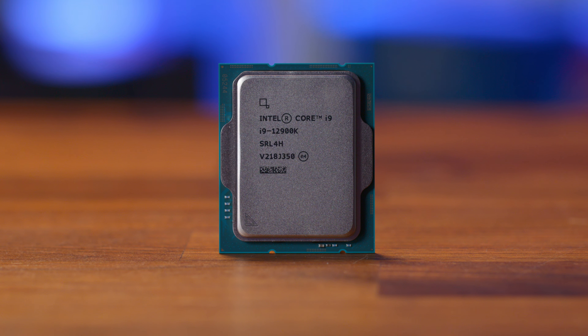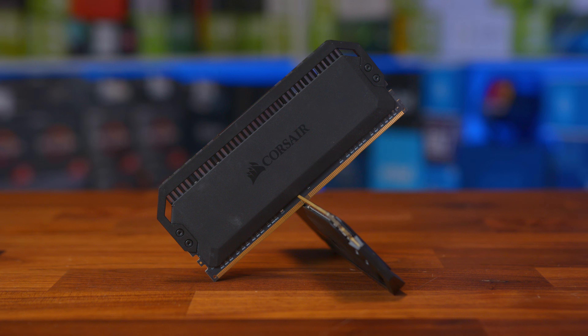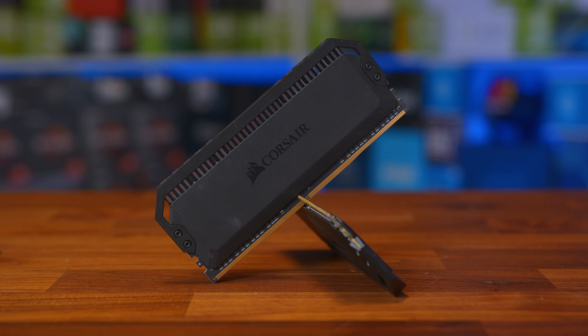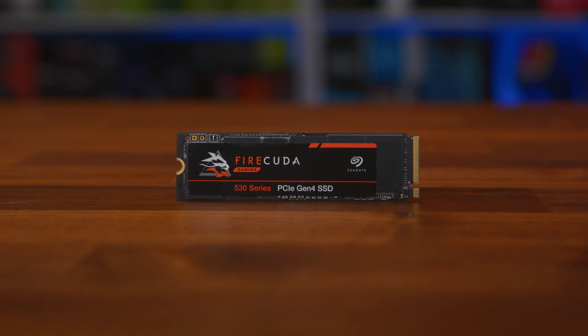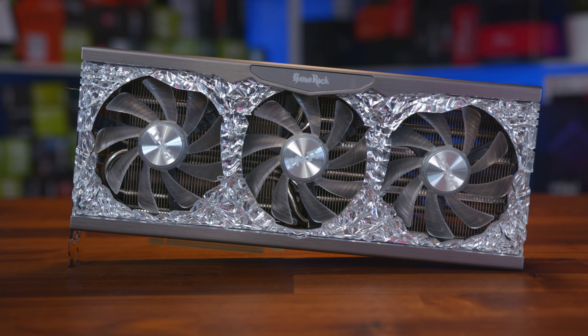Speaking of testing, we put the board onto our Z790-based test bench featuring an Intel Core i9-12900K with 32GB of Corsair Dominator Platinum 3600MHz memory, while for DDR5 testing we use the same but 5200MHz memory instead. For our storage, we use a Seagate Firecuda 530 1TB NVMe drive to help alleviate any bottlenecks, and our GPU is the Palette RTX 3080 GameRock OC.